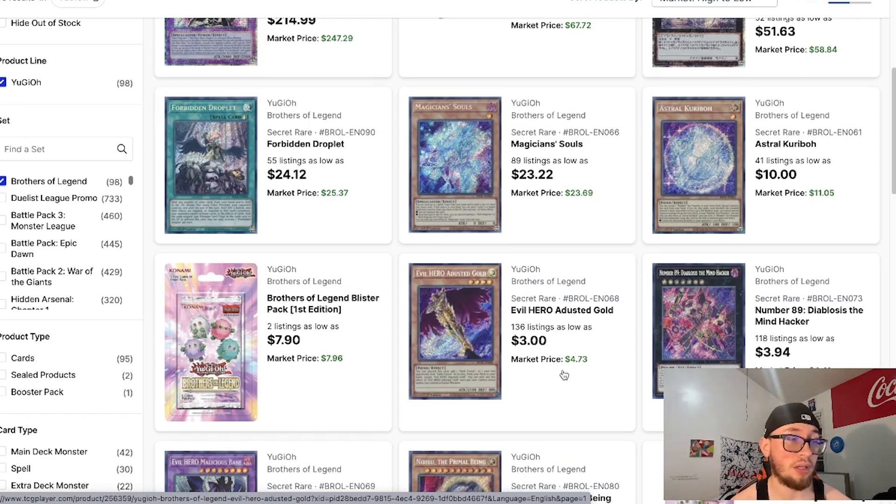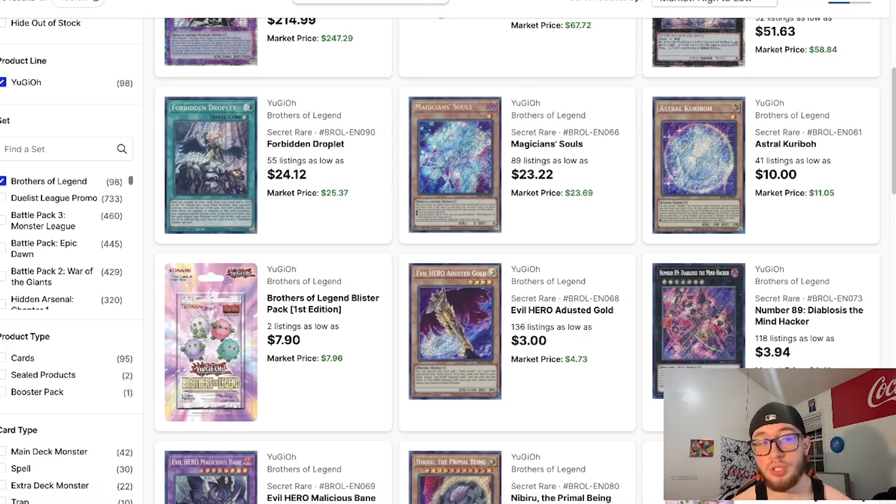The probability of it getting reprinted — I couldn't tell you. But this Secret Rare, if it continues to be the highest rarity besides the championship card, I can see it going up to five dollars, maybe seven at most. Don't expect a crazy increase in profits since it was not short-printed in the set. It's a broken card, it's a must for the Kashtira strategy, and it's an amazing counter to Ishizu Tearlaments — that's why you're seeing it go head-to-head in the OCG meta.